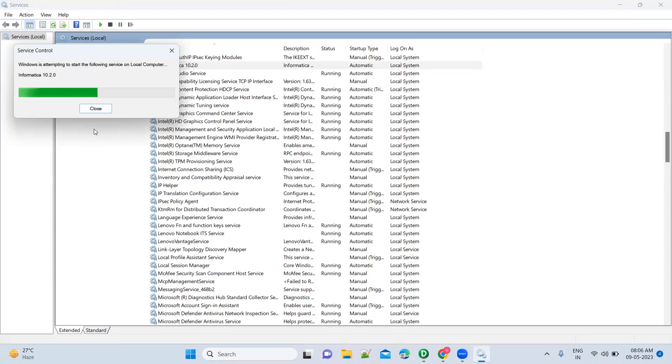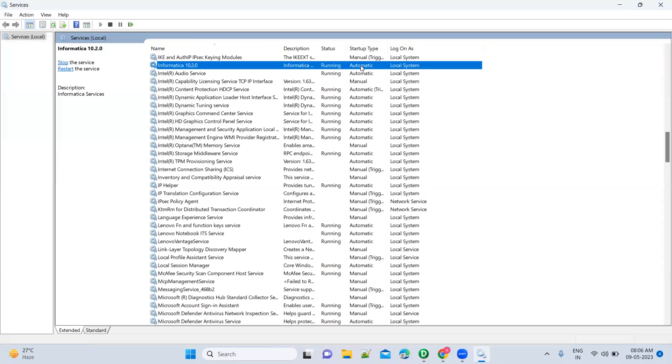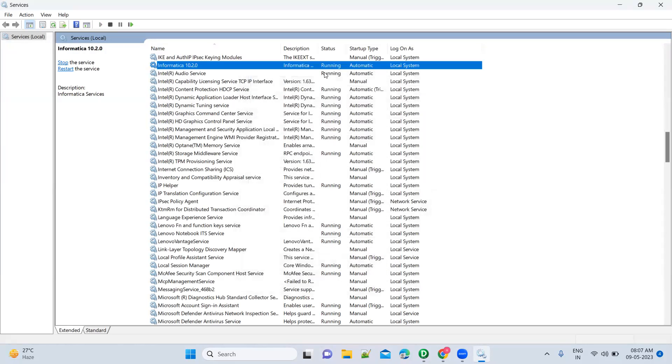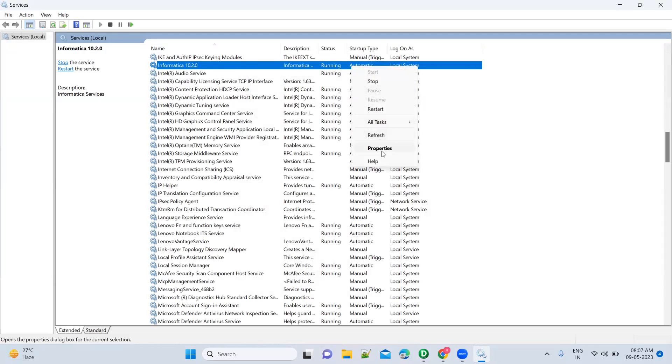For me, every time I have to go to Services — it has never started directly till date. You have to change the startup type to Automatic. Did you change this to Automatic? I guess it is already on Automatic — I'll check. What happens is it will automatically start whenever you are starting your laptop. But for me it never has, so it's probably not set to Automatic.